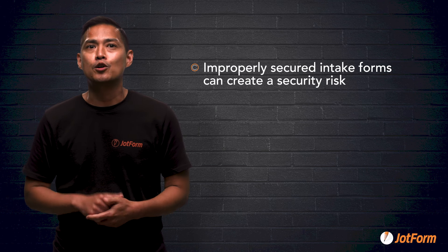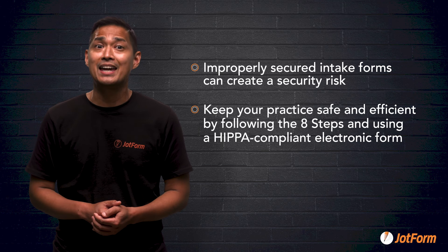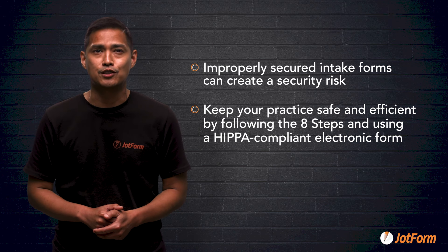Intake forms can create a huge security risk for your practice if they aren't properly secured. By following these eight steps and using a HIPAA compliant electronic form provider, you'll keep your practice safe and efficient. I hope this video helped you learn something new. My name is Noel, and this is JotForm. See y'all later.